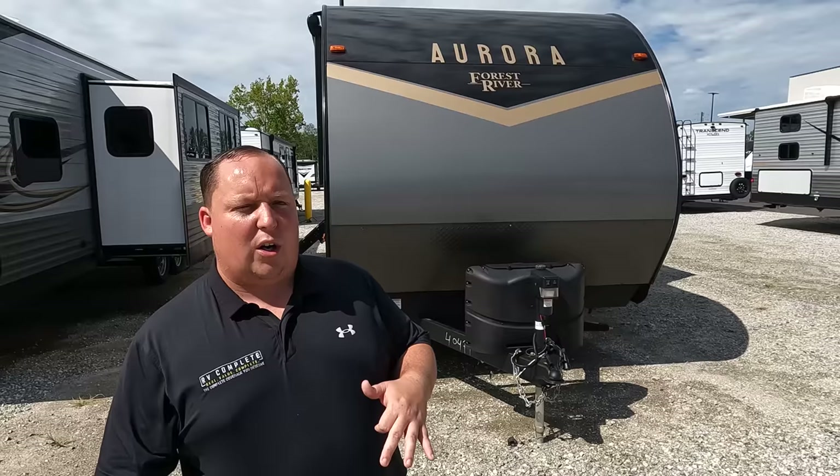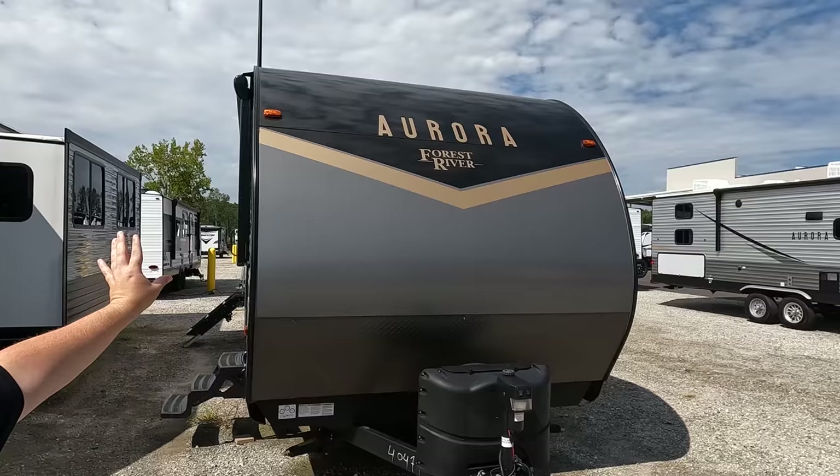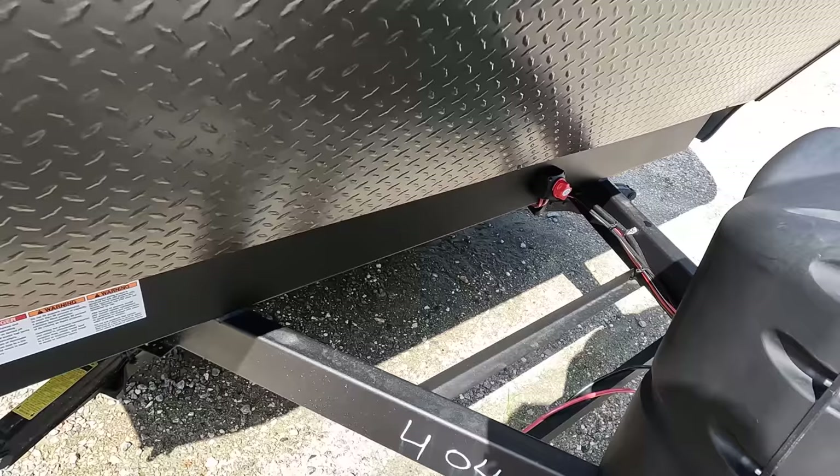Right up here it looks very nice. I like the name Aurora and I like the color scheme — kind of a gray, off-gold, and black. Looks really good. Power tongue jack here, propane tanks here, and your battery goes there. Look at where the battery disconnect is — very nice placement. So many times they'll put it up in the center of the trailer where it's hard to reach, but here it's very accessible.